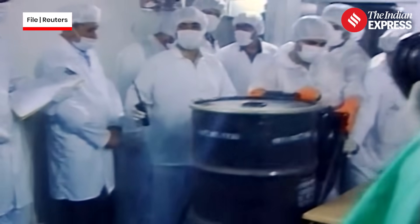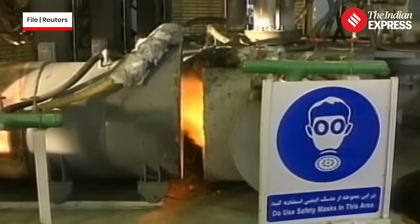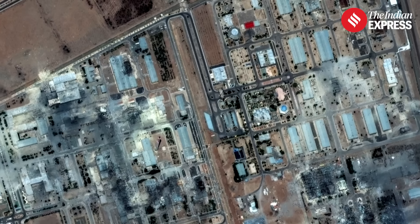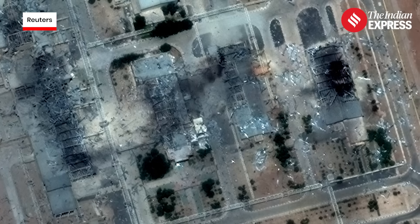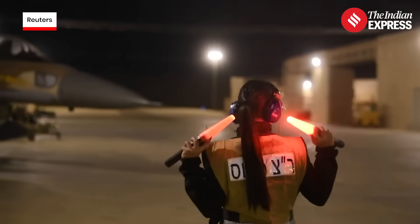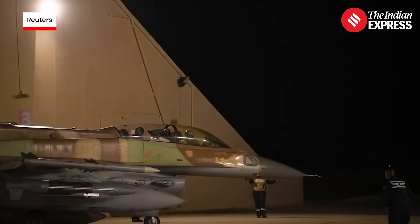So the same science that powers cities can also flatten them — that's the paradox of uranium enrichment. And today, it's at the heart of one of the world's most volatile geopolitical crises. Don't forget to like, share, and subscribe to the Indian Express for more grounded, factual, and sharply explained global developments.